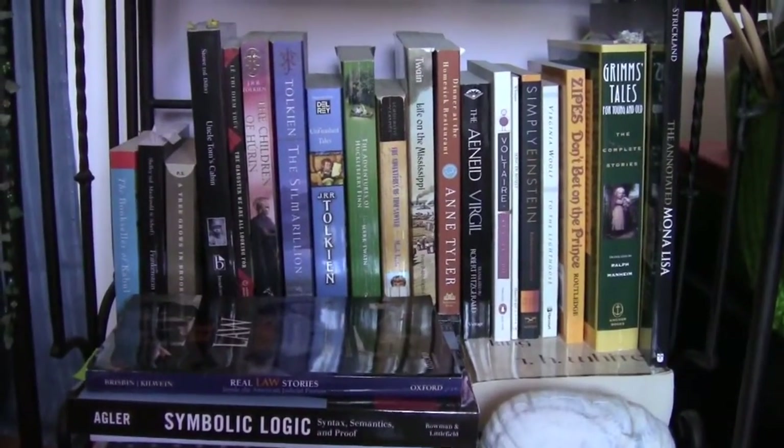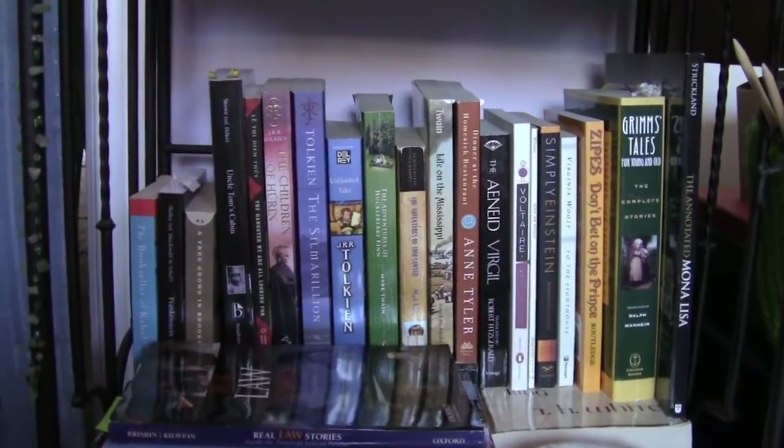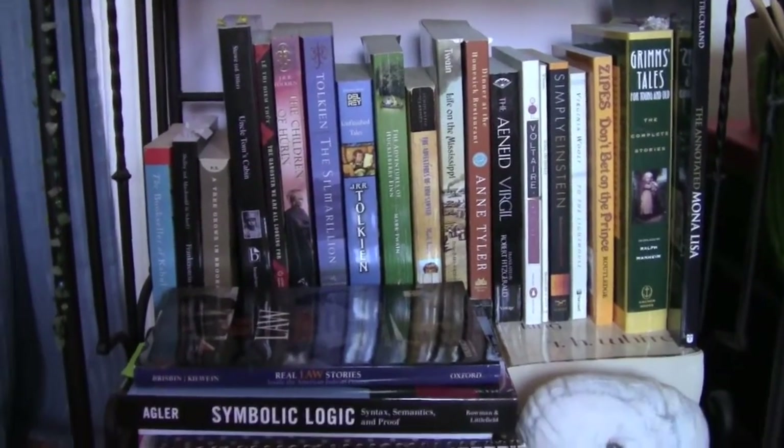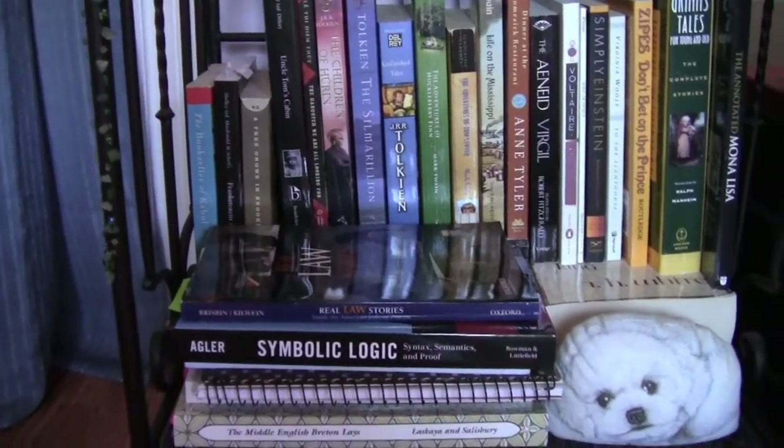Down here is the very, very last shelf. And as you can see, this is pretty much my Tolkien shelf. I mean, Tolkien and Mark Twain take over the shelf a little bit. But then I do have a Grimm's Anthology here, some textbooks right here, my knitting notebook — that's that spiral notebook — and a little door stopper that was just too cute to use as a door stopper.